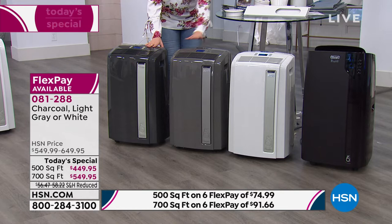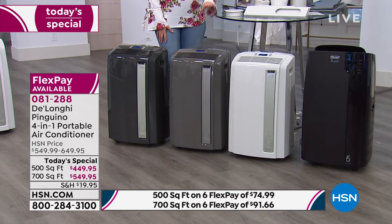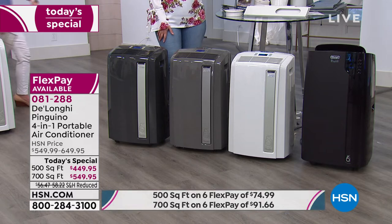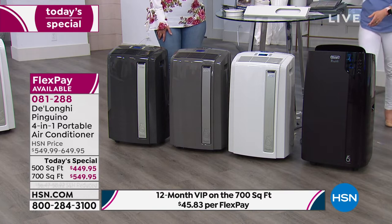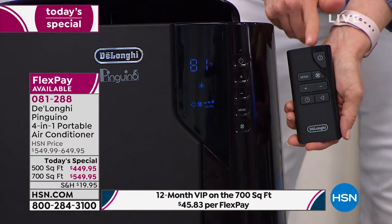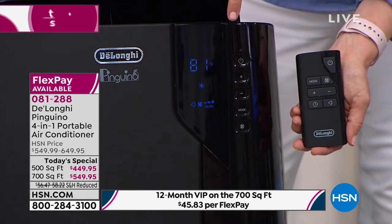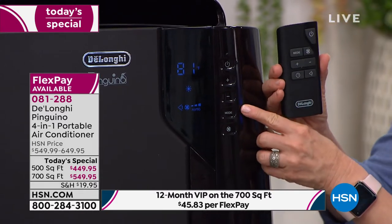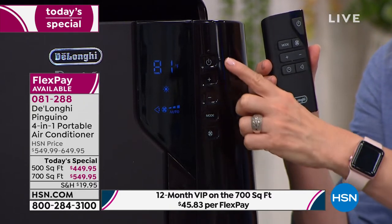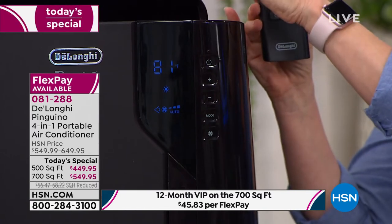The light gray is actually the most popular in this show. For the bigger unit — 700 square feet — you get VIP financing, oscillation, and it comes with a remote control. It does all four: fan, dehumidifying, cooling, or heating. The remote is stored in its dock. There's a digital thermostat, on-off button, mode button to change between air conditioner, fan, and heater — all with one button. There's also a timer. The 700 square foot model is about the size of a three-car garage, and it also has a dock for the remote control.